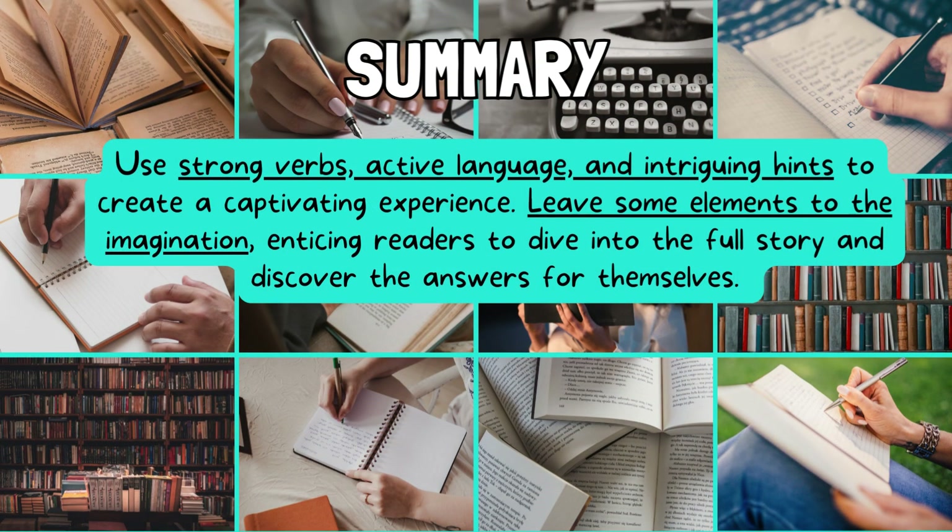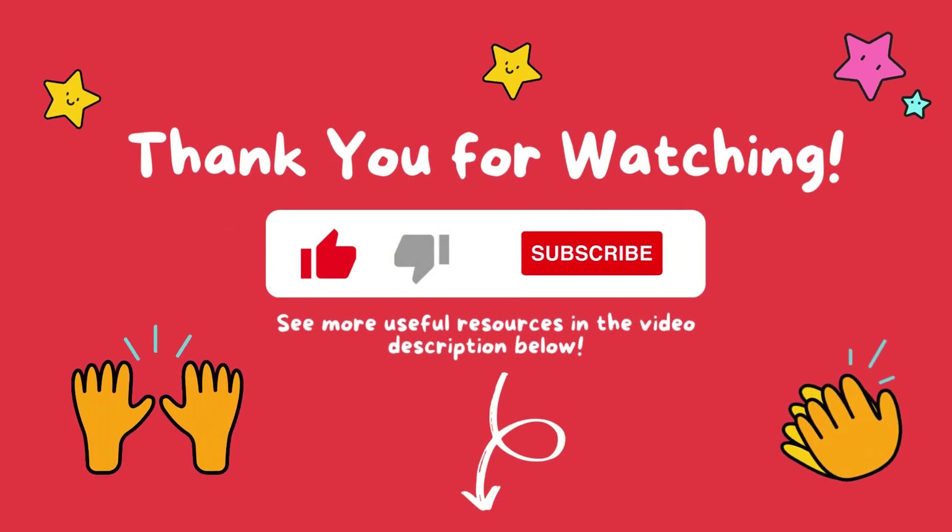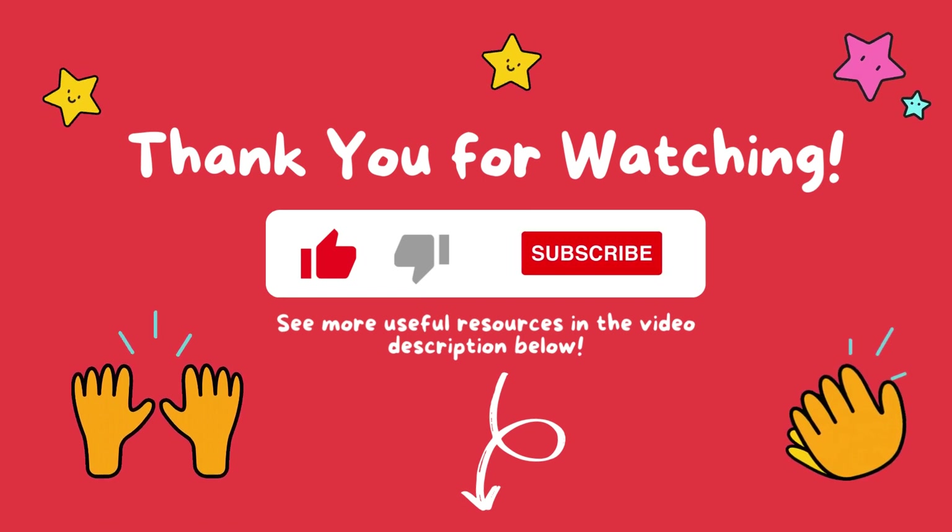Remember, your blurb is a mini-trailer for your book, so make it count. Use strong verbs, active language, and intriguing hints to create a captivating experience. Leave some elements to the imagination, enticing readers to dive into the full story and discover the answers for themselves. That's all from us today. Thank you for watching. Don't forget to like this video and subscribe to our channel for more lessons and ideas. See you next time.